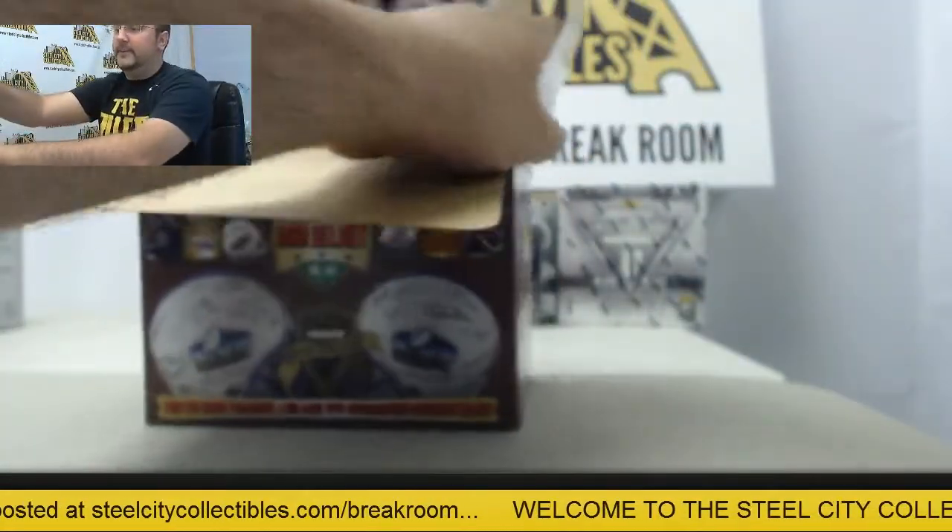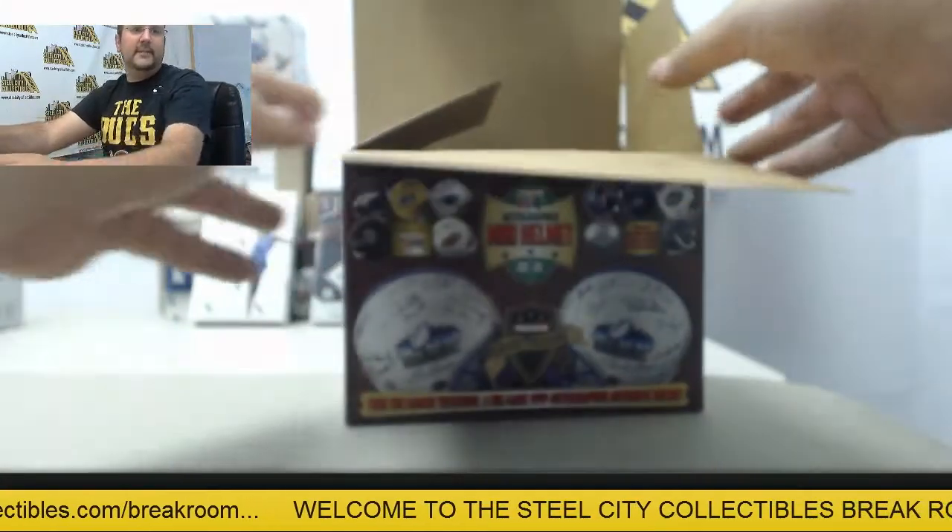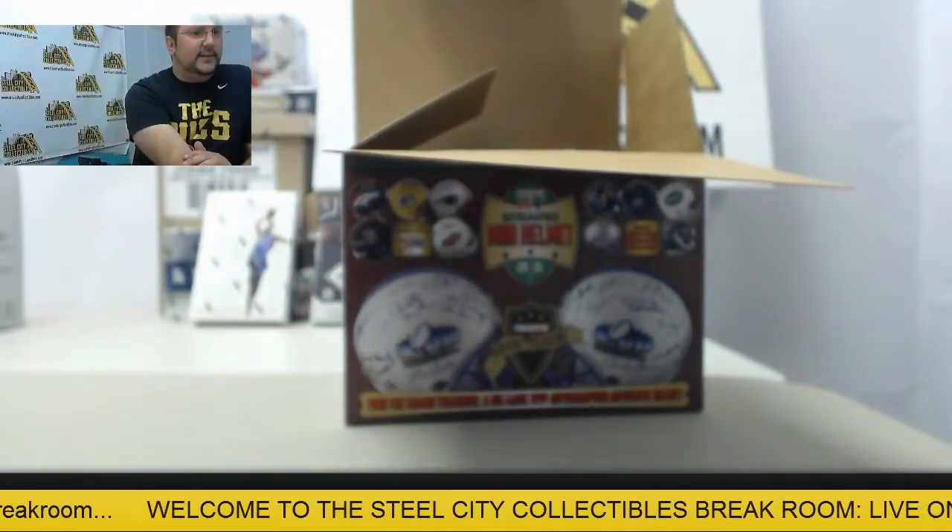Thanks Jeremy once again. We'll get everything shipped out for you today. Hope to see you back here again for another break. Have a good one.